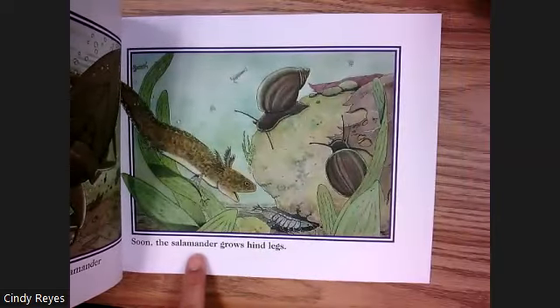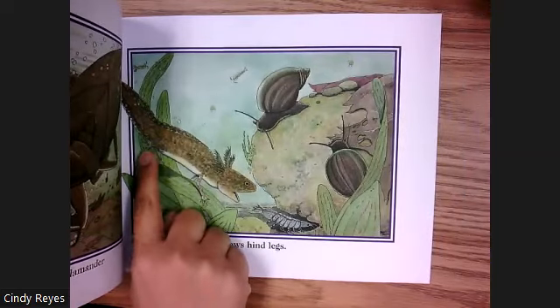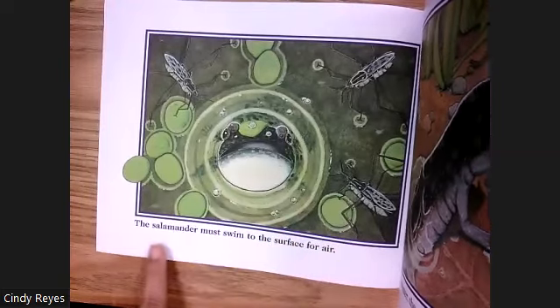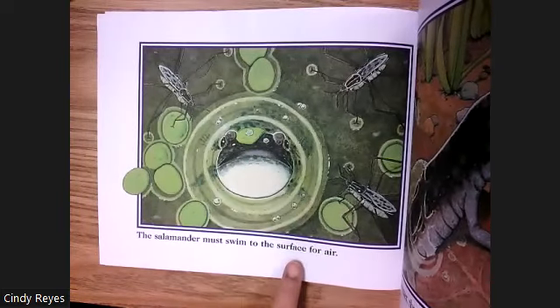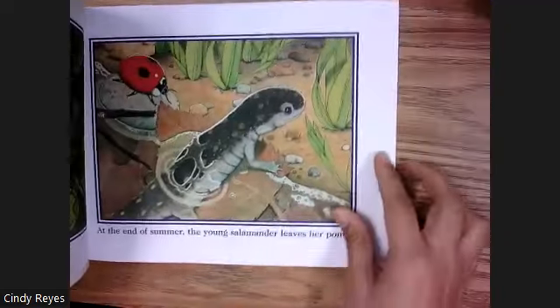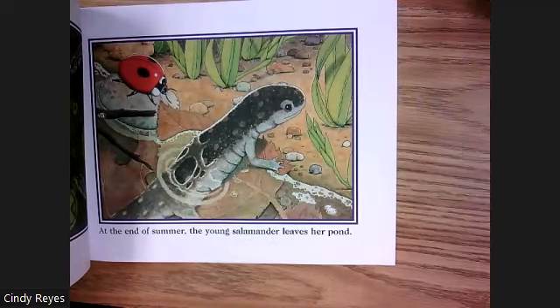Soon the salamander grows hind legs. The salamander must swim to the surface for air. At the end of summer, the young salamander leaves her pond.